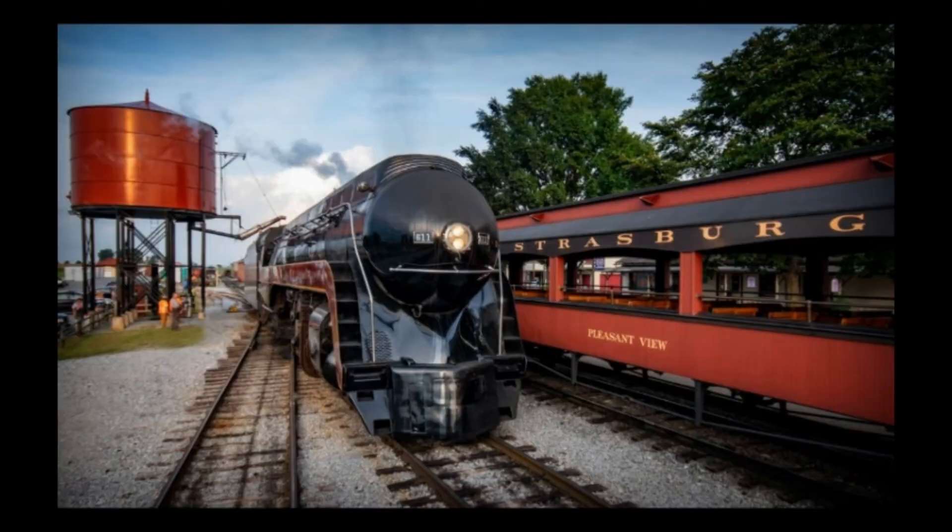Next is Norfolk and Western Class J number 611's trip to Strasburg, Pennsylvania. In the late summer and early fall months, 611 ran on the Strasburg Rail Road for photo shoots and excursions, reuniting with Norfolk and Western for its 75th anniversary. 611 is currently undergoing its winter inspection in Spencer, North Carolina.